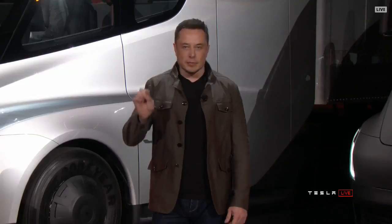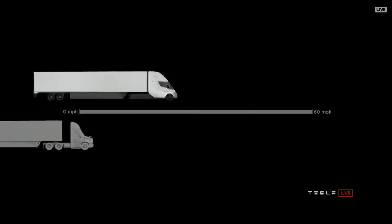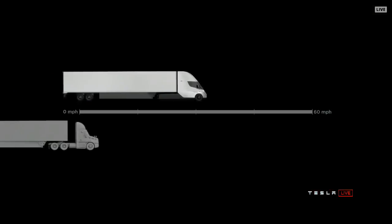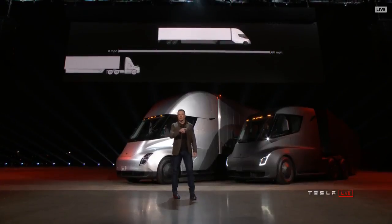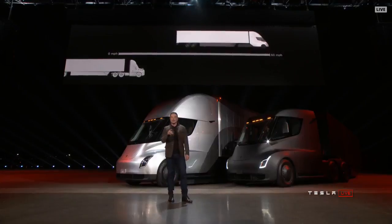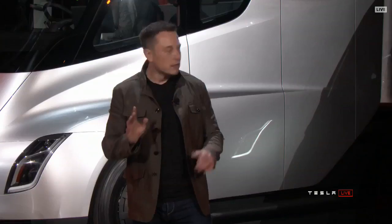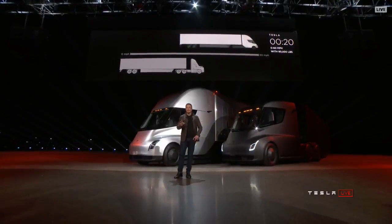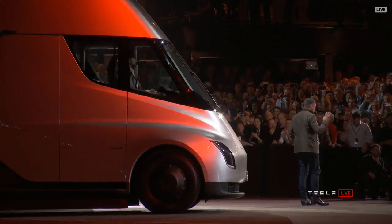At 80,000 pounds max gross vehicle weight — that's the most amount of weight you can carry on a US highway — this is the real time acceleration of a Tesla Semi. On the left, the thing that looks like it's not moving is a diesel truck. Even with 80,000 pounds at max gross, you're getting 60 miles an hour in 20 seconds.